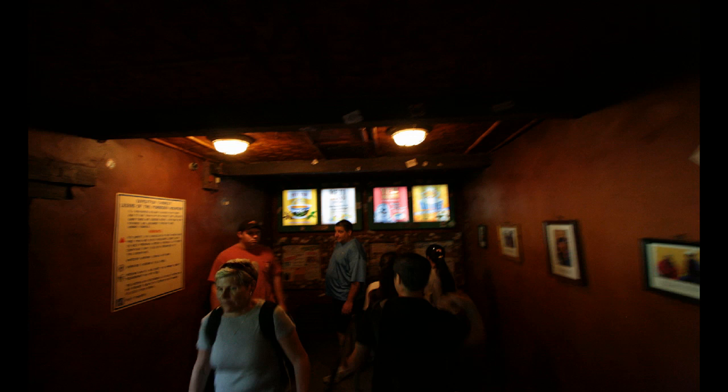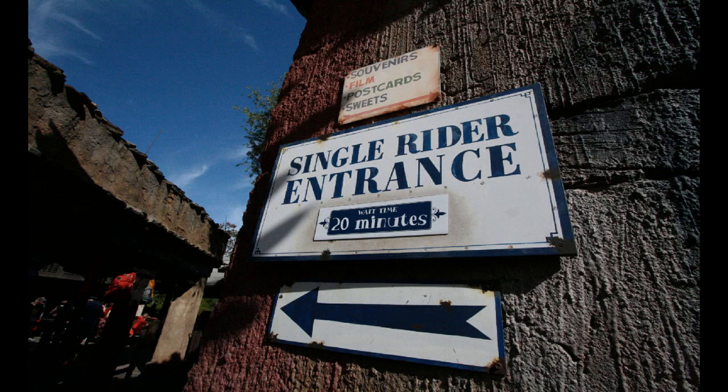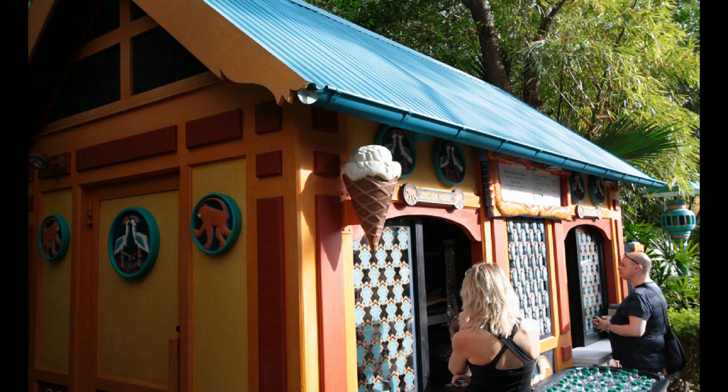Over to Expedition Everest — at the very end of the FastPass queue, and the same on the standby side, screens have been added that are now turned on. As you can see, the screens make tongue-in-cheek references to the Yeti, much like the museum and the rest of the sense of humor of this attraction. The single rider entrance sign now has a wait time — 20 minutes on this particular day — which I don't know that I've seen before.